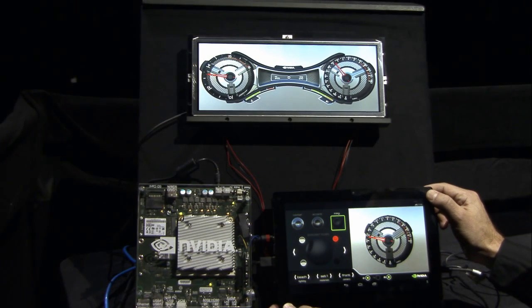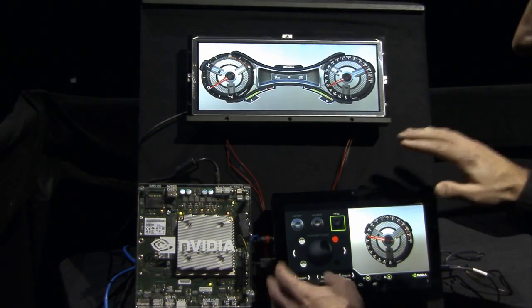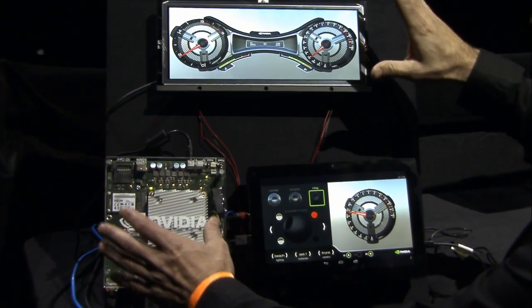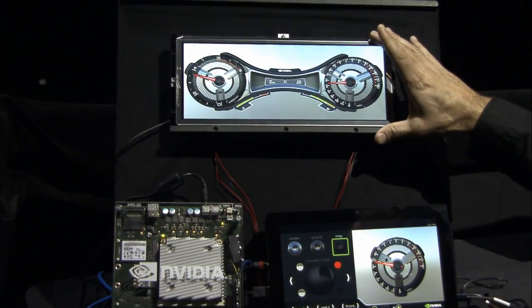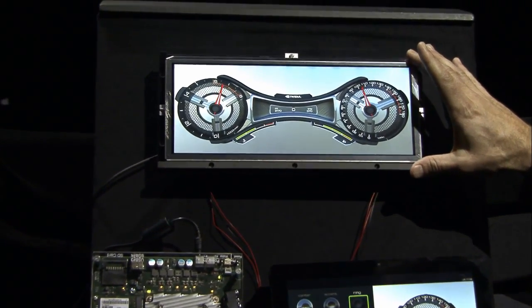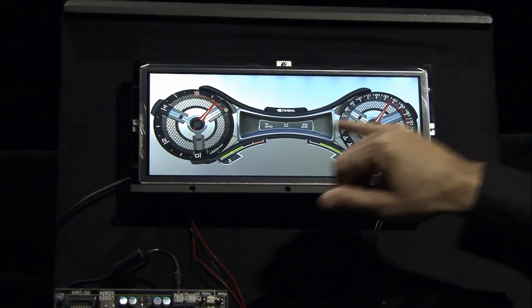This K1 tablet is something you might have at home or at a showroom that would let you configure. It's running Android, which is totally different than what would be behind the steering wheel for the gauges. Let's start by looking at the part that would be in the car, because that's the most thrilling part. As we zoom in on it, you can start to see the detail of the materials.